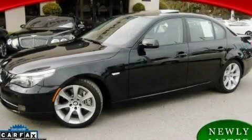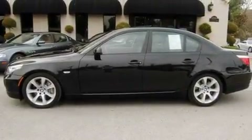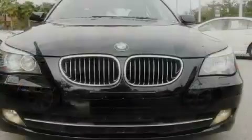This is a 2008 BMW 535 with great fit and finish. It features a 3.0-liter six-cylinder engine and an automatic transmission.